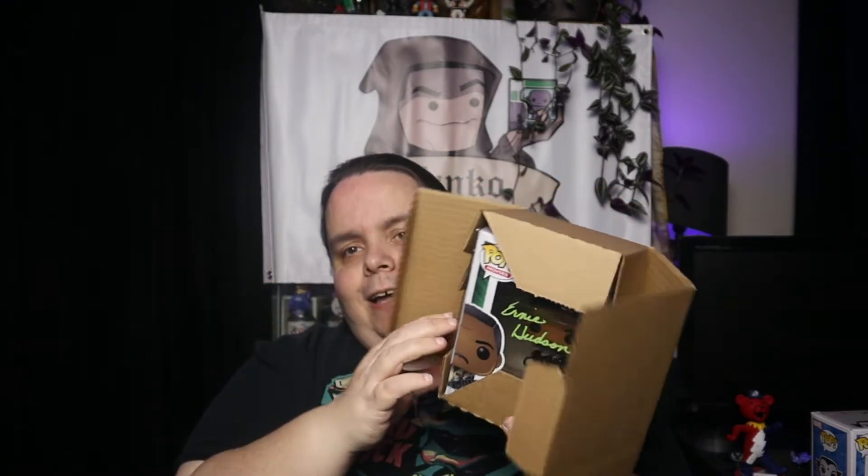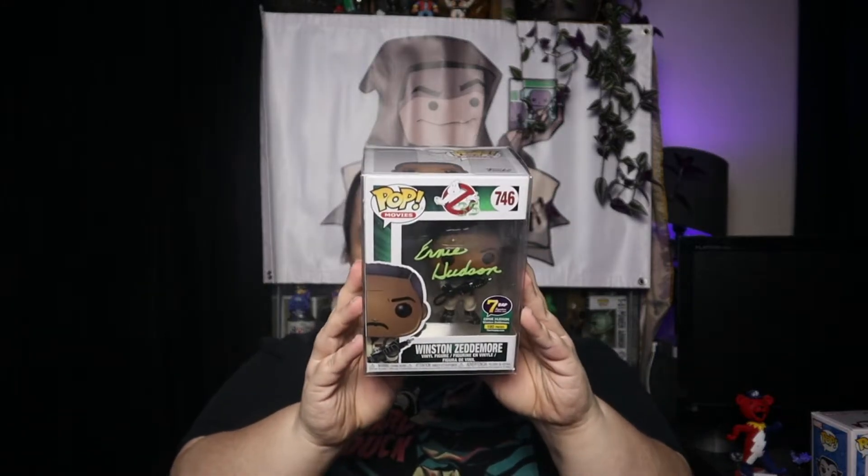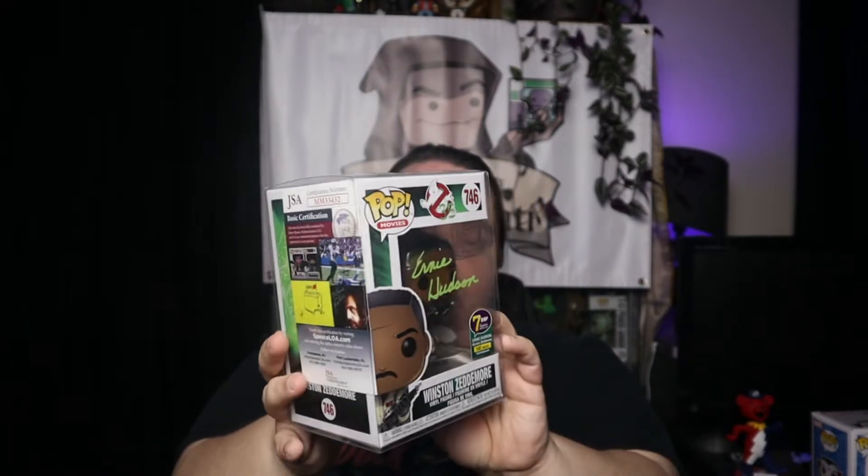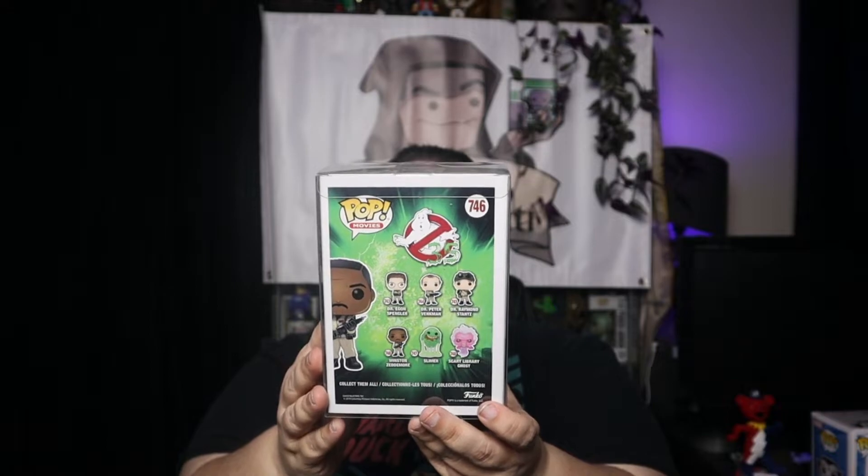We'll open it up for the camera. There we go. Ta-da! 'I have seen shit that will turn you white.' Nice, beautiful — Ernie Hudson. Nice paw protector, 190 pieces. These guys do some really great autographs. If you ever get a chance, check them out. I think the most recent one I saw was the Run DMC. So that should give you an idea when I filmed this. But overall, beautiful pop. Glad I have this autograph. Thank you for being able to help collectors get autographs.